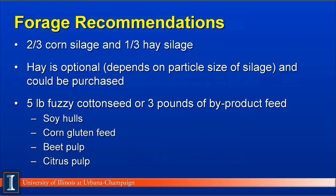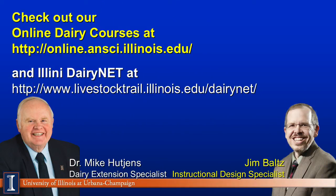Finally, let's summarize recommendations for Illinois. Two thirds of the forage dry matter should come from corn silage and one third from hay silage or hay. Hay would be optional — this depends on particle size of the silage and it could also be purchased. Making hay in Illinois is difficult because of our high humidity and frequent rains in May and June. Our third forage recommendation, although not a real true forage, would be 5 pounds of fuzzy cottonseed — fuzzy cottonseed behaves like a forage because it floats in the rumen and causes the cow to chew cud — or add 3 pounds of a byproduct feed high in digestible fiber, such as soy hulls, corn gluten feed, beet pulp, or citrus pulp in the southeastern United States. This concludes our module on forage aspects of dairy cattle. Thanks and have a good day.